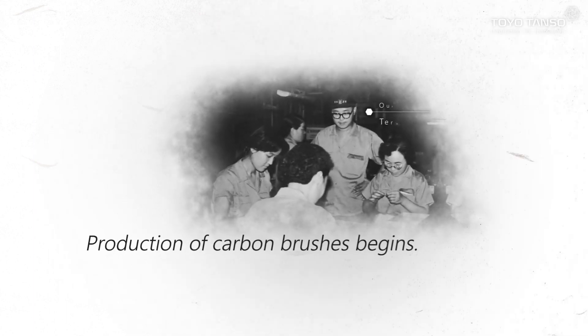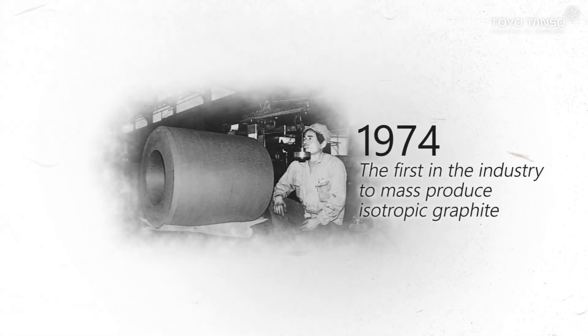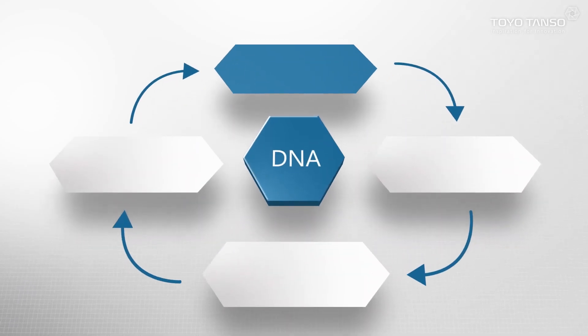We started producing carbon brushes in 1941. In 1974, we became the first in the industry to achieve mass production of isotropic graphite. Since our founding, our mission has been to manufacture completely novel products. Manufacturing is at the core of our corporate DNA.